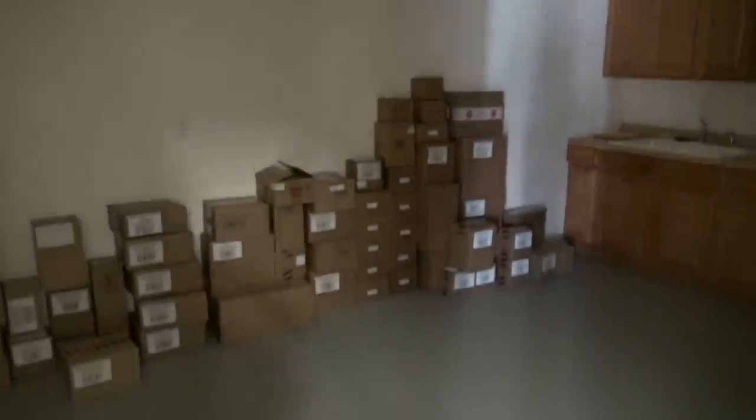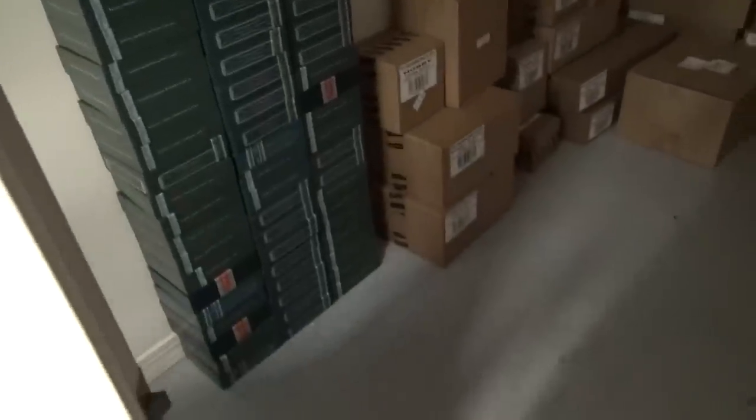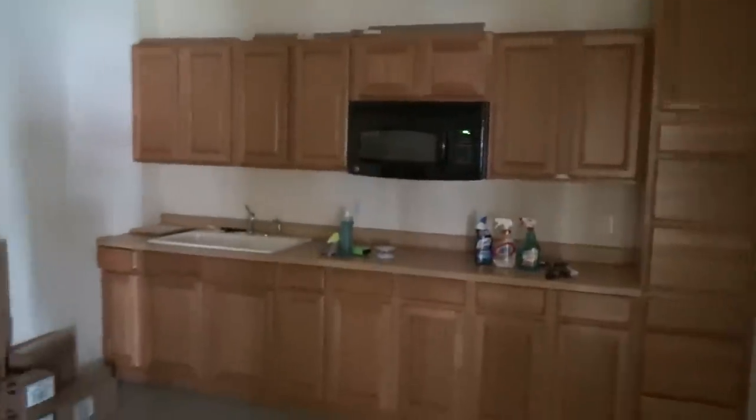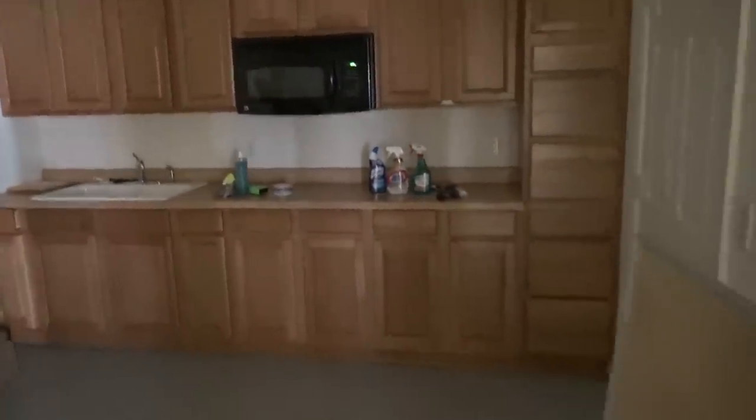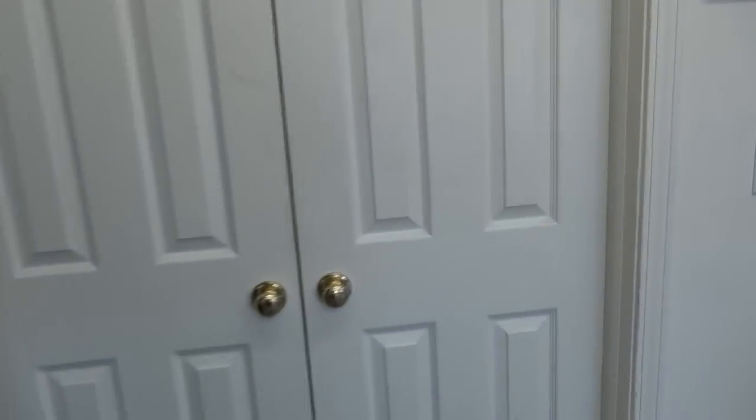In here is technically the break area slash kitchen, but I'm using it as a case room right now. All the empty National Treasures boxes are in here, and some randomly leftover cases. This building has another 250 to 300 square feet back here — you could do something in here like play Magic or something.